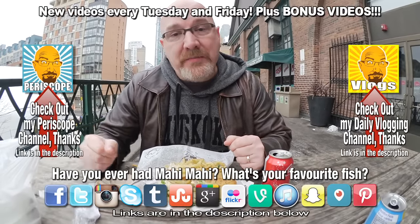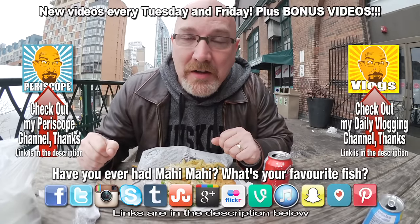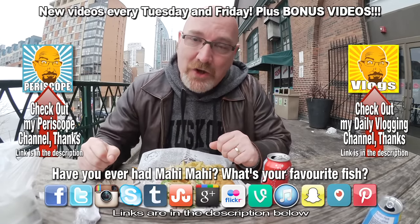If you like this video, give it a thumbs up, and we'll see you next time on another Kendomic Food Review. Kendomic out.